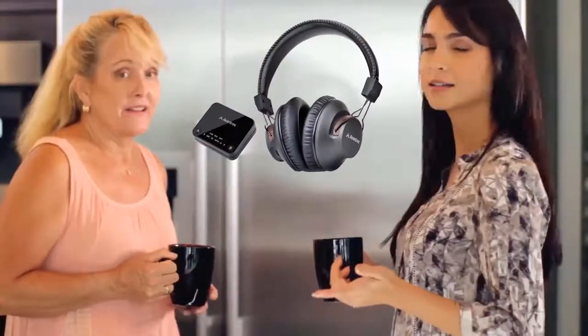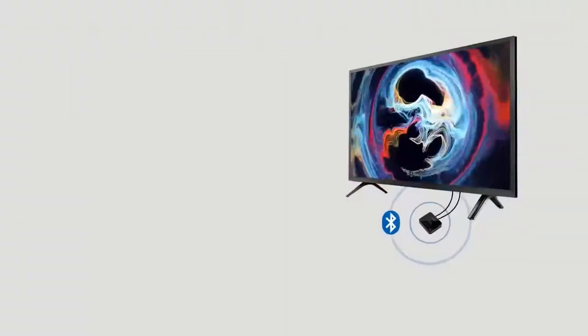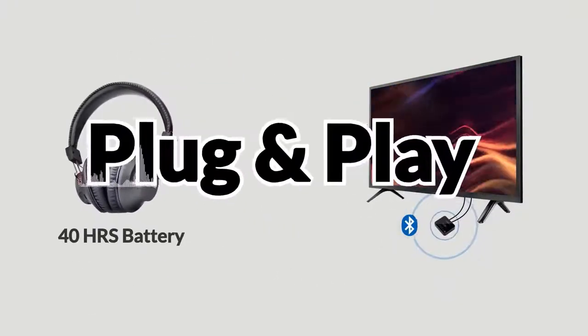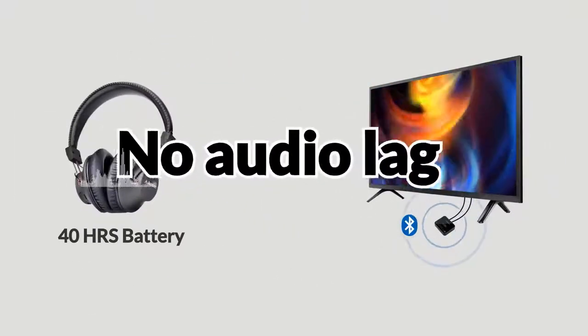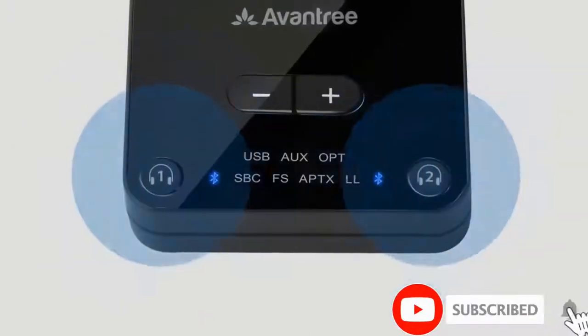This is a fantastic product if you are looking for something versatile with a variety of connections, particularly if you have an older television. The price is on the higher end, and compared to the top pick's 300-foot max range, this one tops out at 100 feet. The volume buttons on the headphones are also somewhat finicky.